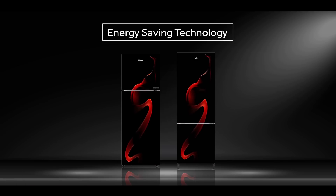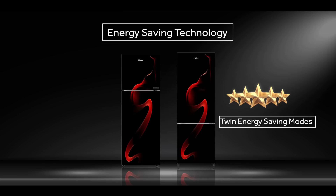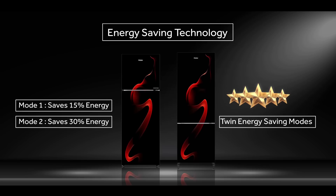Haier's top mount and bottom mount give you 5-star performance due to twin energy saving modes. Mode 1 saves 15 percent energy and Mode 2 saves 30 percent energy.